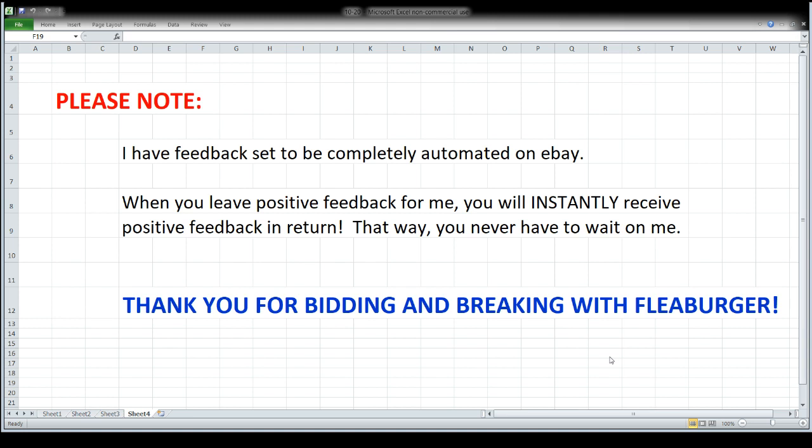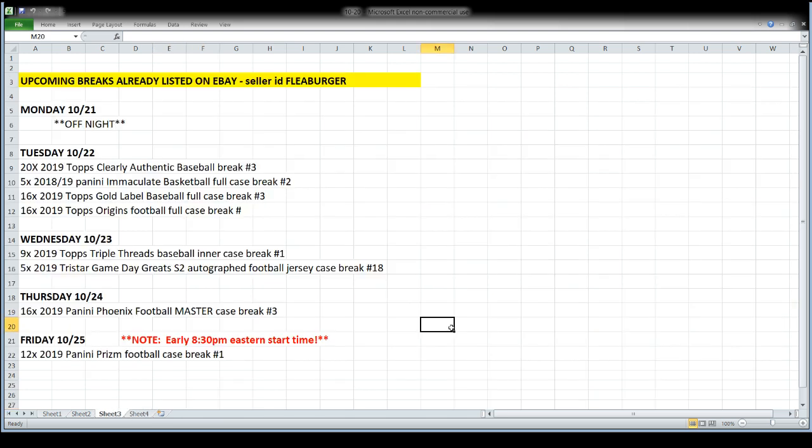Feedback is automated for me on eBay — anytime you leave positive feedback for me, you are instantly going to get positive feedback in return, thanks to the wonders of automation. And the second thing, far more important, is simply to say thank you. Always appreciate you being here, bidding, breaking, chatting with me, keeping me informed of scores and all that. Now let's take a look at what's coming up in the days ahead. Tomorrow night will be an off night, but then we'll be back at it in full force Tuesday night.